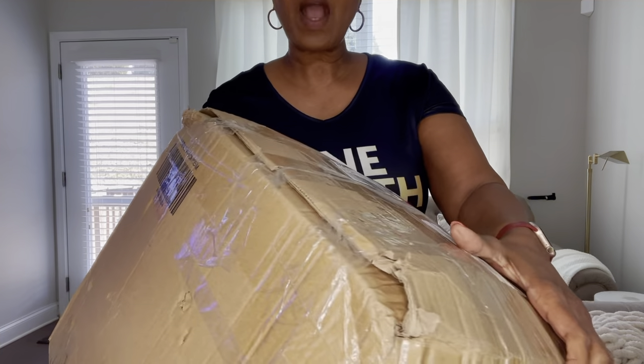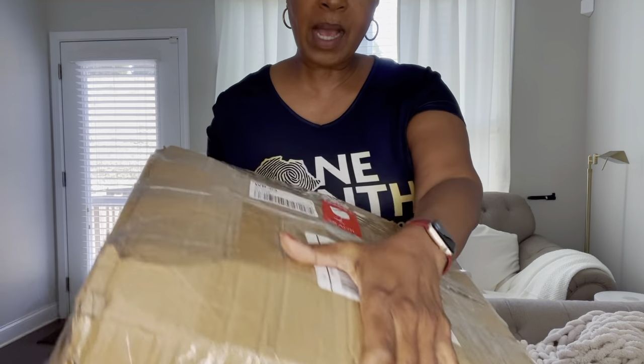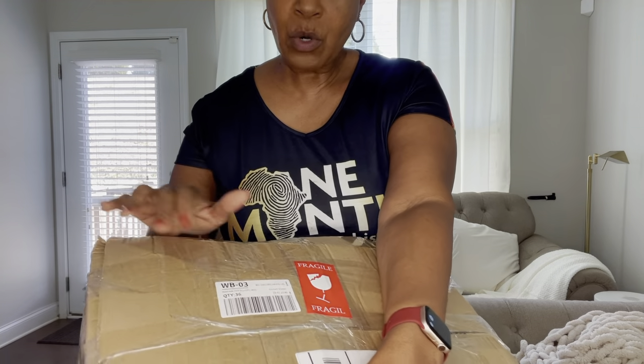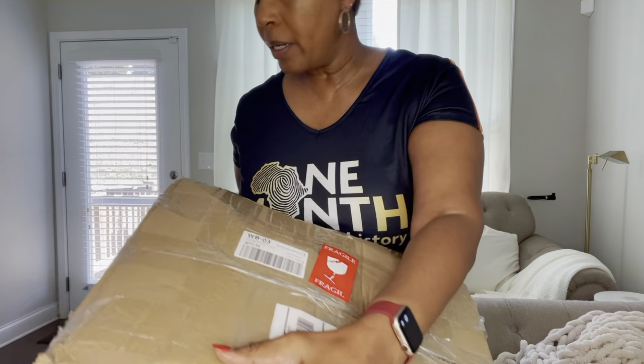This is how my box arrived. It seemed like it kind of went through a little hard time during the shipping process. That's more of the shipper's fault — it does have a fragile tag on it, but they didn't pay any attention to that, obviously. So let me go ahead and open it and pray that everything is okay.